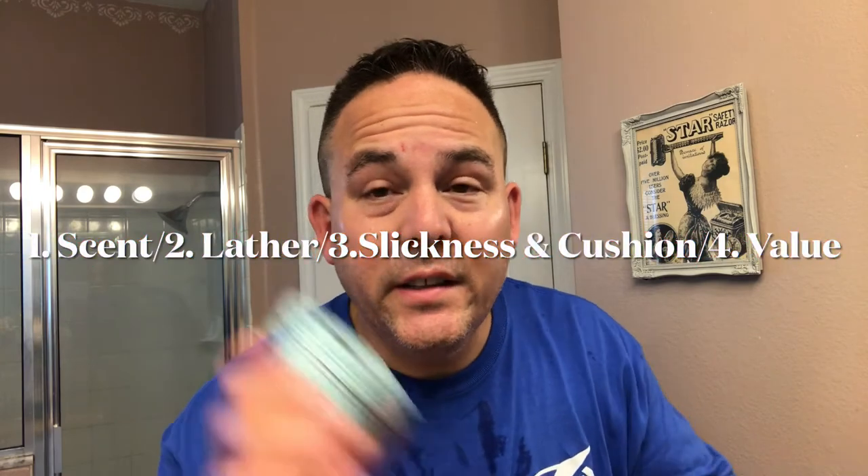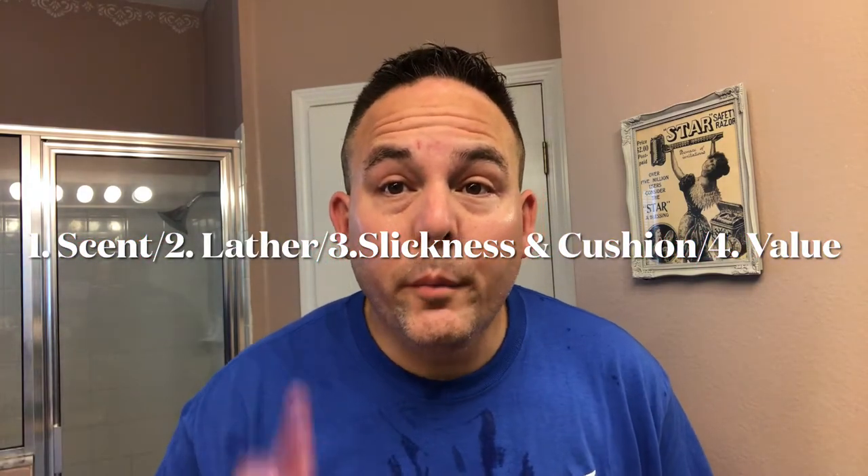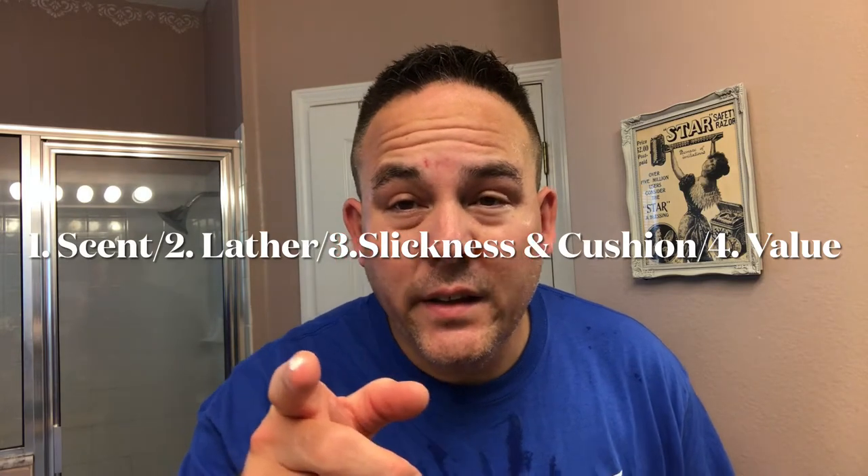For this review, I'm going to judge this on four criteria: the scent, latherability, third will be the slickness and the cushion, and the fourth will be value. Four criteria — I'm going to be judging this cream to see how well it performs.